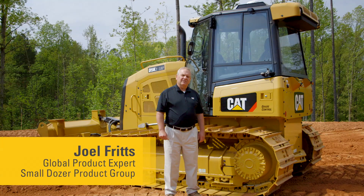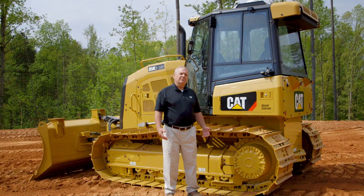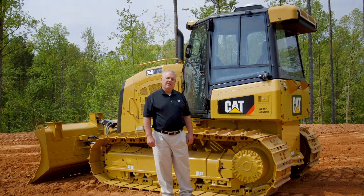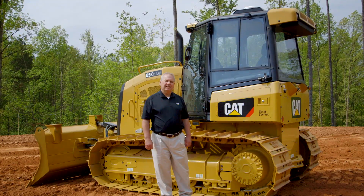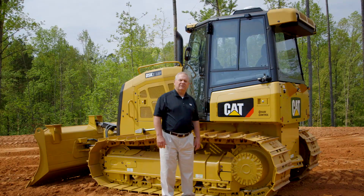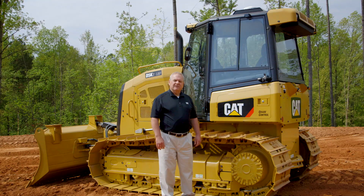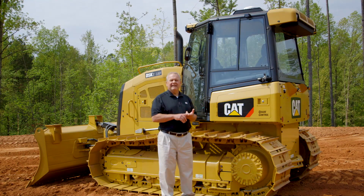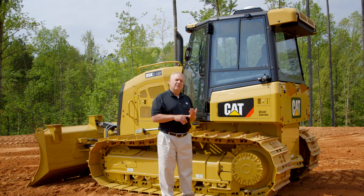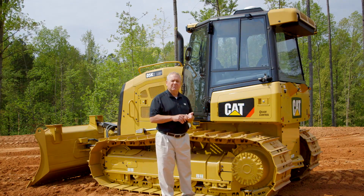Grade control in the construction industry today is becoming more and more important to our customers. Customers are beginning to use grade control technology as one of their key criteria when buying the actual machine. At Caterpillar we have several different solutions available in the area of grade control, starting with features such as stable blade, slope indicate, slope assist, and then the AccuGrade 2D laser systems and the AccuGrade 3D GPS systems, which are blade mounted.